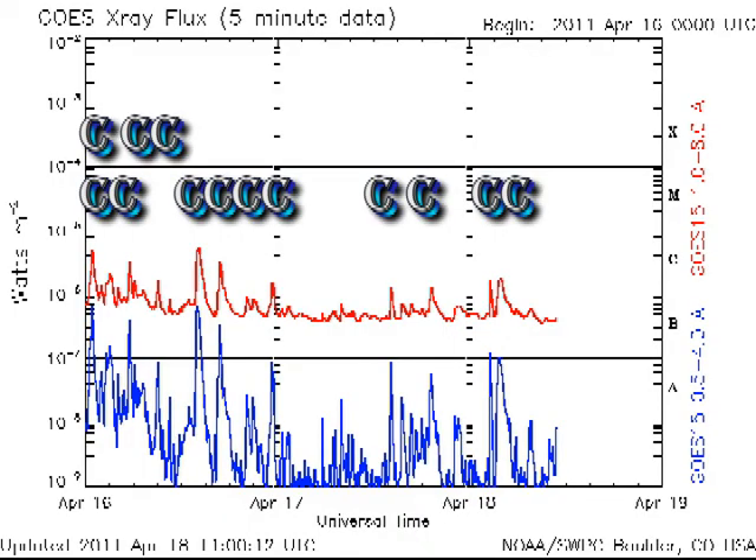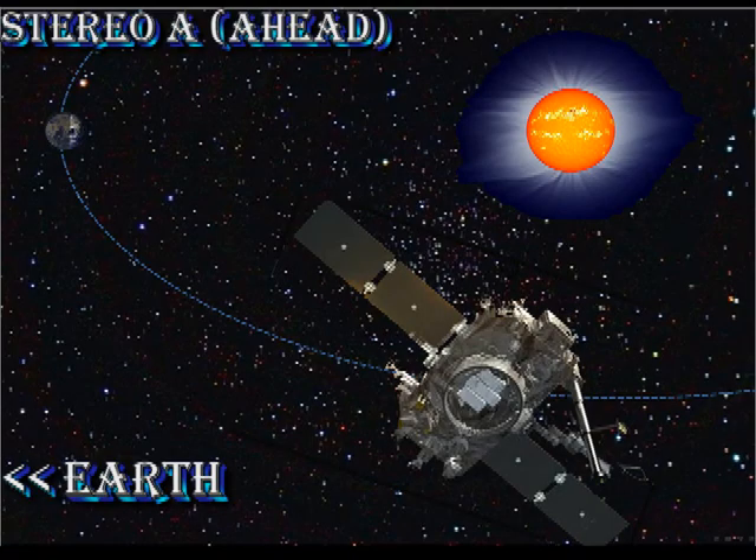Looking at the X-ray data, in the last 24 hours we've just had four C flares. Interestingly, some of those have been tagged to region 1185, which is over the west limb at the moment. If you look at the Stereo A data, you'll be able to see those flares actually occurring.